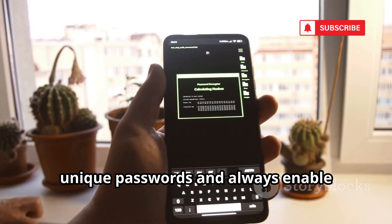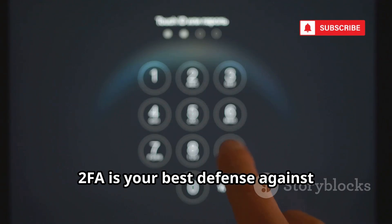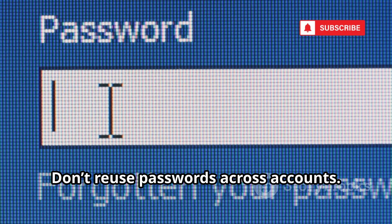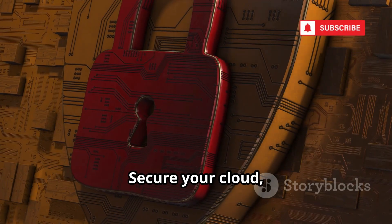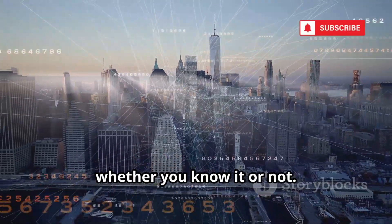Protect yourself with strong unique passwords and always enable two-factor authentication. 2FA is your best defense against cloud-based attacks. Don't reuse passwords across accounts. Secure your cloud, secure your life — take action now. Your data is in the cloud whether you know it or not.